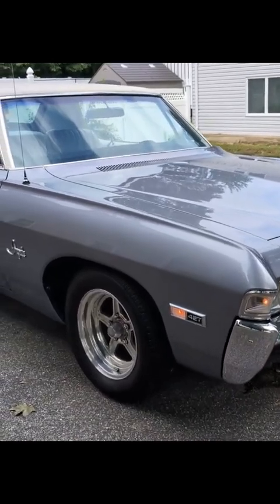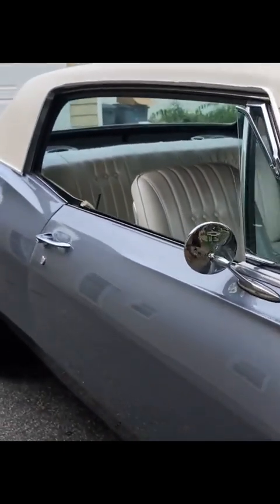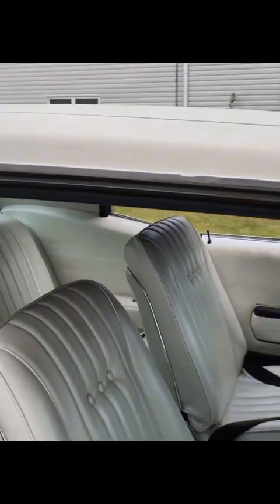Finished in Space Gray — it's a BMW color, really killer. A little bit metallic in it, and against this white interior and white top, it really does the job.